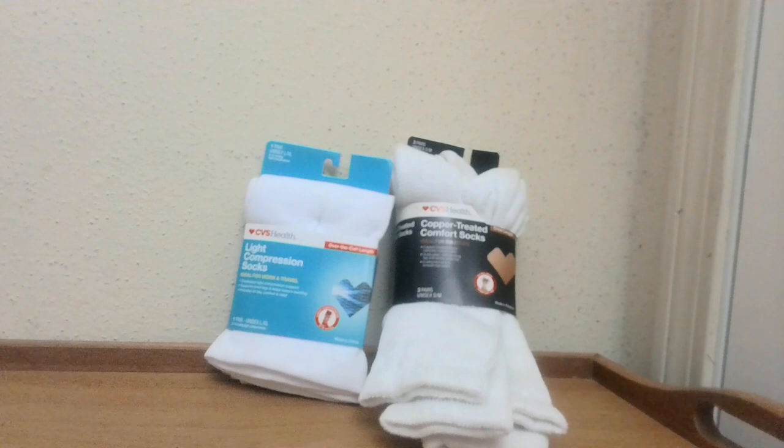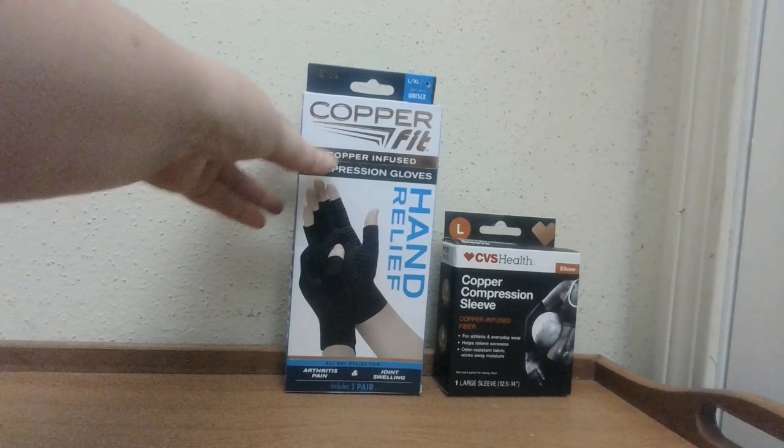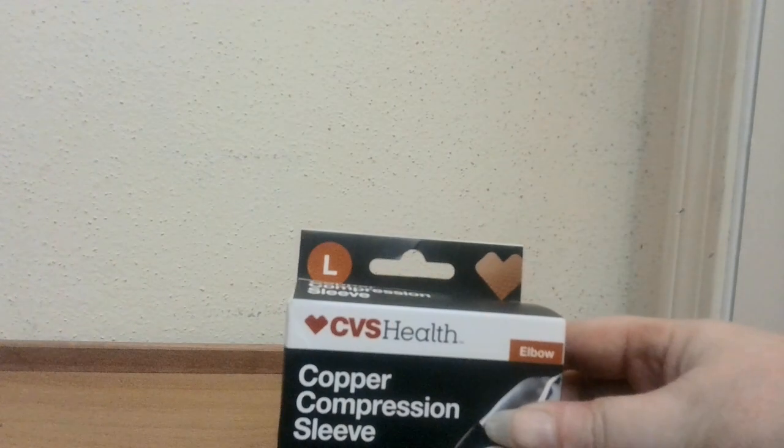But some of us need socks that have more than just fashion. So I have these compression socks from CVS and these copper-treated comfort socks. I've seen Angel sell copper items, CVS items, some pseudo-medical homeopathy kind of stuff — so I thought, I have some of that. I also have a copper compression sleeve and a copper fit hand relief. The compression sleeve is large/extra large and the hand relief is just large.